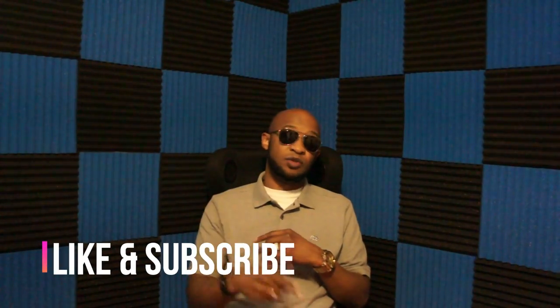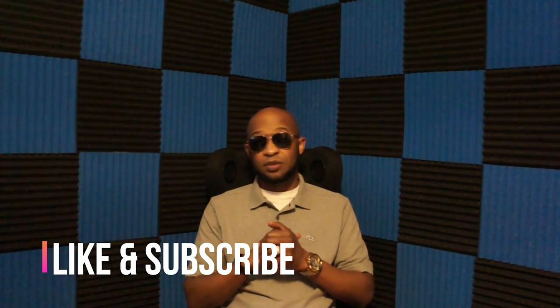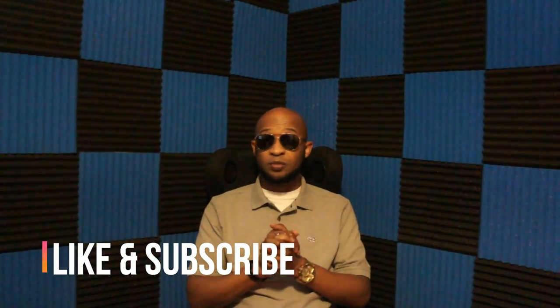Make sure you like the video, subscribe to the channel, and hit the notification bell so you can be notified every time a new episode drops. This video today is basically going to show the process of getting the concrete slab laid down.